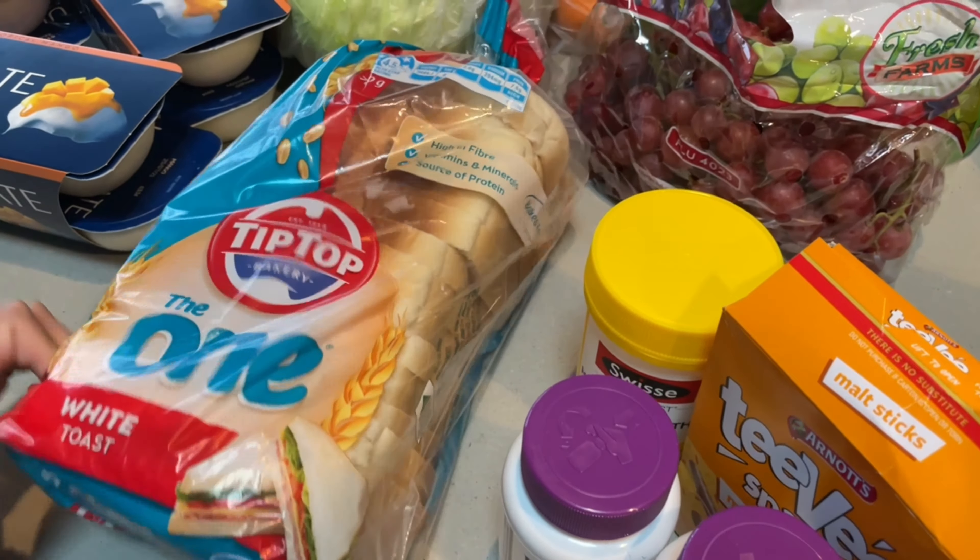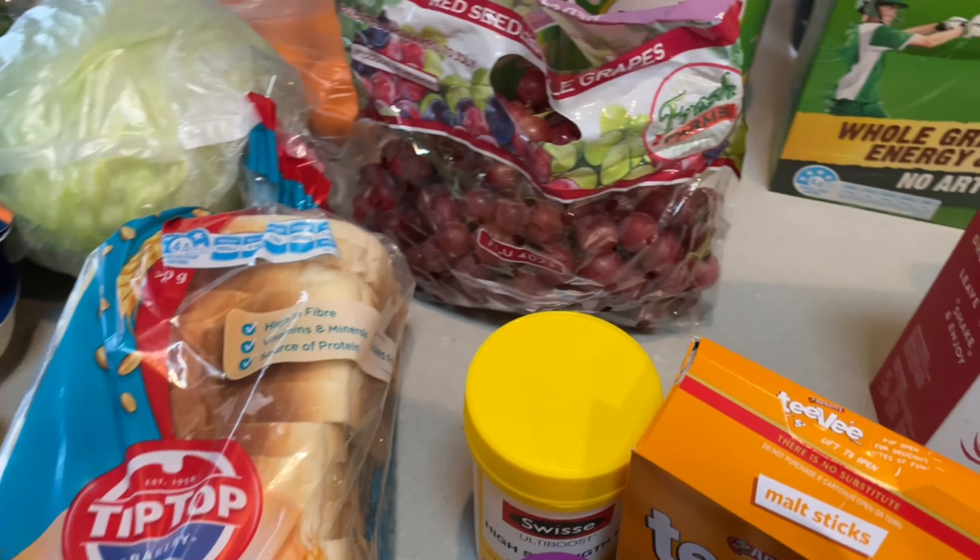And our usual bread. We bought some chocolates as well — I'll show you what they are later. We are going to put them inside our balikbayan box to send to the Philippines.